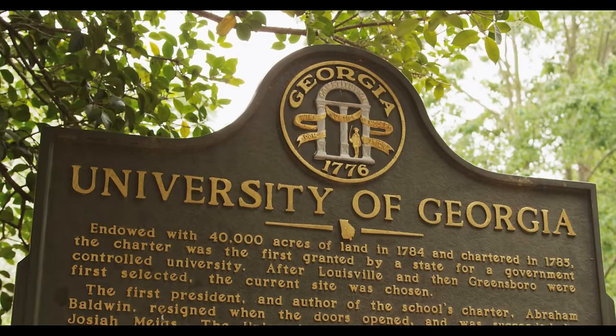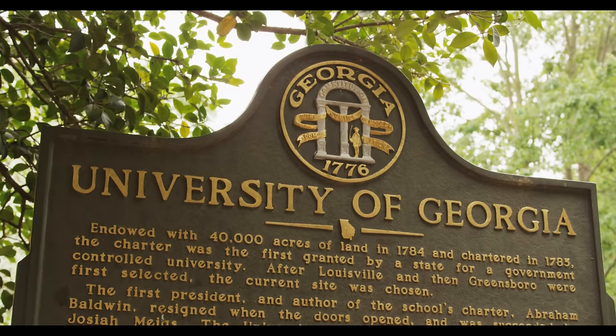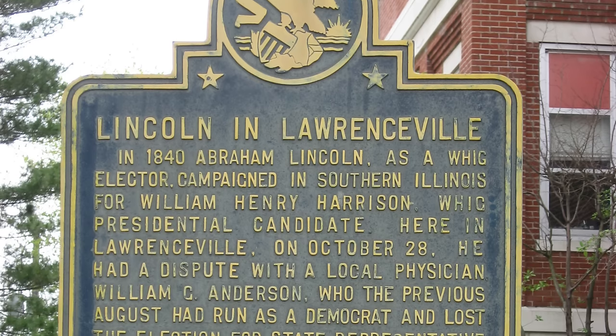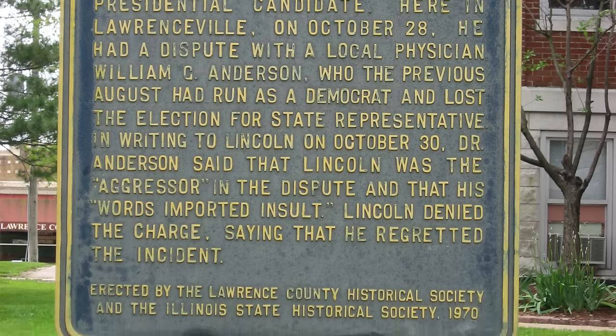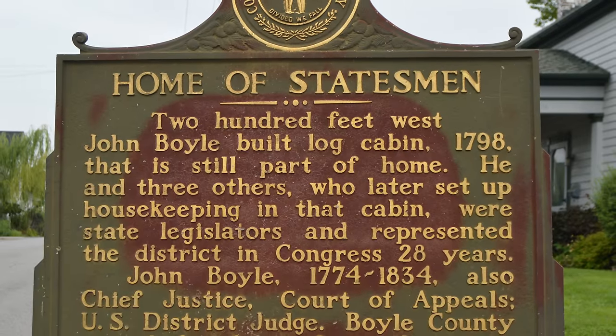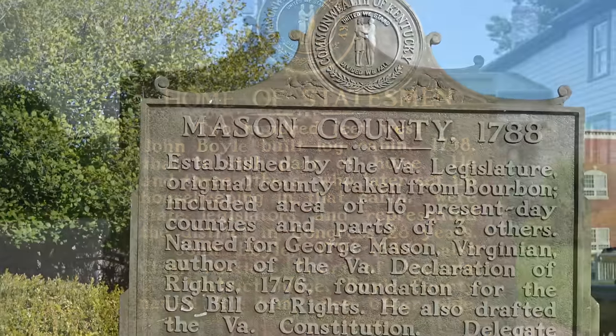Throughout the 1930s and 40s, many states started official marker programs to commemorate historical events and locations. New York and Virginia were among the earliest, as were Colorado and Wyoming, who established programs in the 1920s, and the 30s and 40s saw many more states join, such as West Virginia, the Carolinas, New Mexico, Delaware, and more.